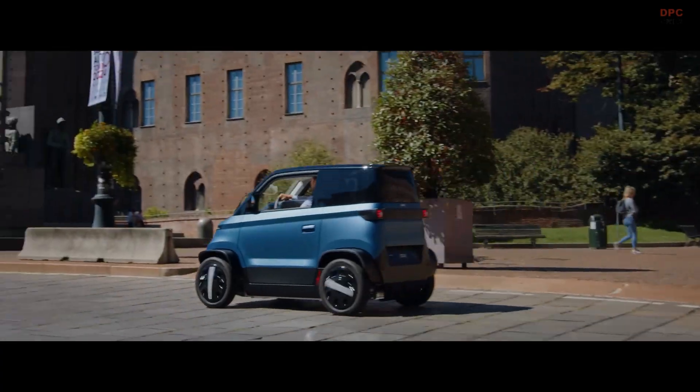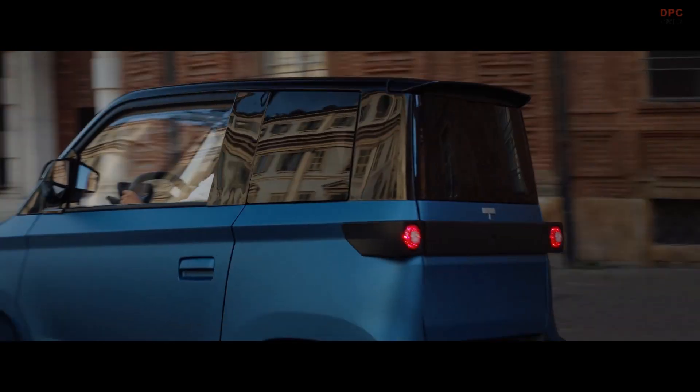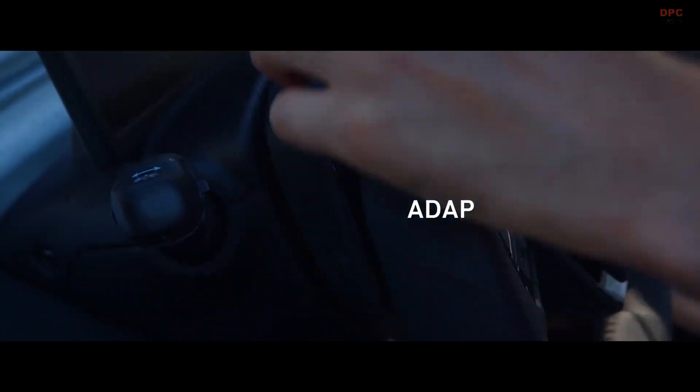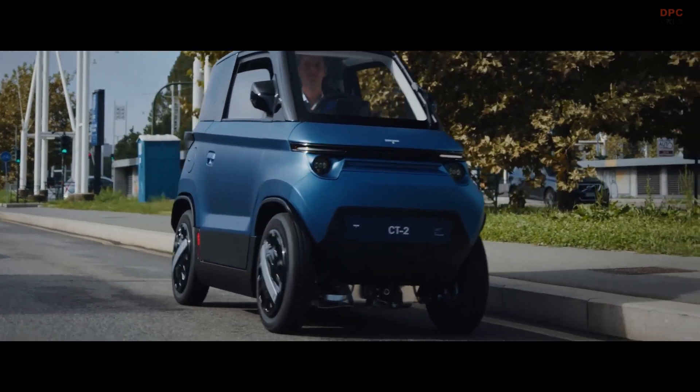The City Transformer CT2 is redefining urban mobility with its innovative design and eco-friendly features. This compact electric vehicle is designed to meet the unique demands of city life, combining the comfort of a car with the agility of a motorcycle.